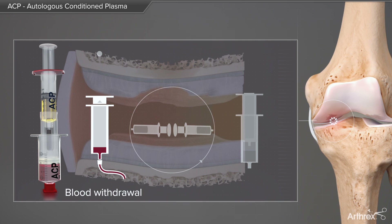Autologous conditioned plasma, ACP, is one treatment option to delay or even stop the disease progression. It is easily produced by drawing 15 milliliters of the patient's venous blood into the Arthrex double syringe.